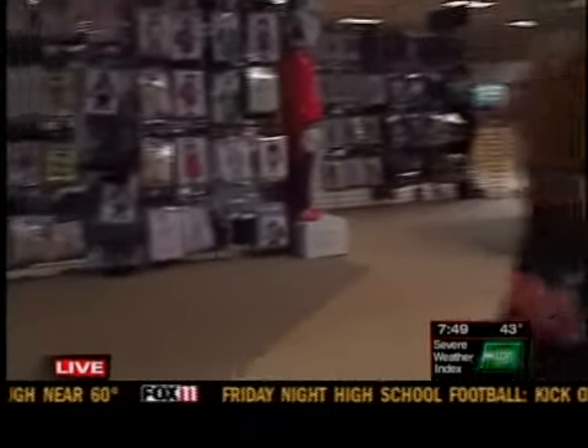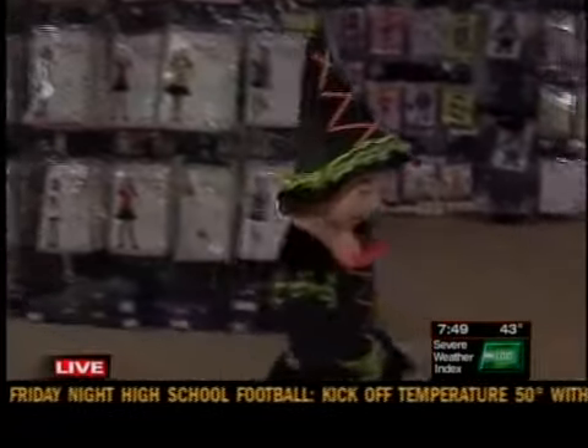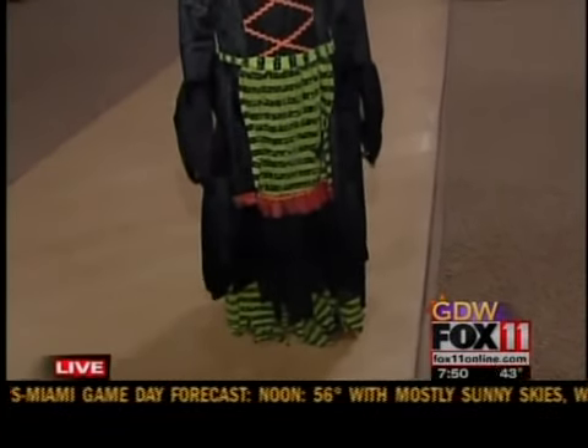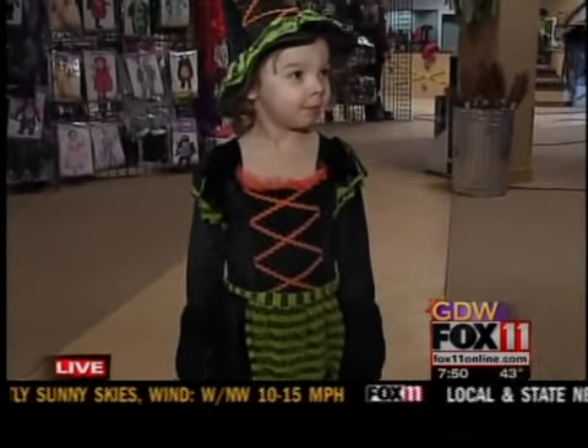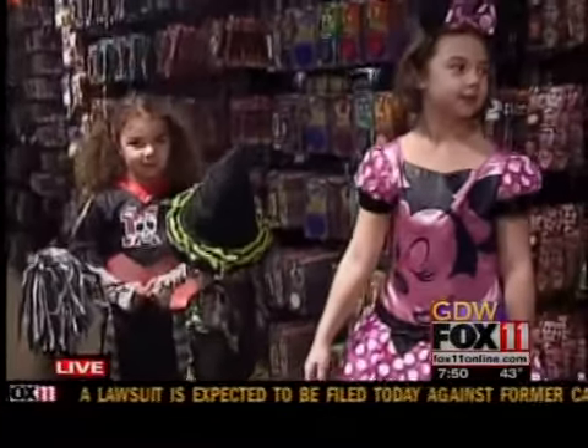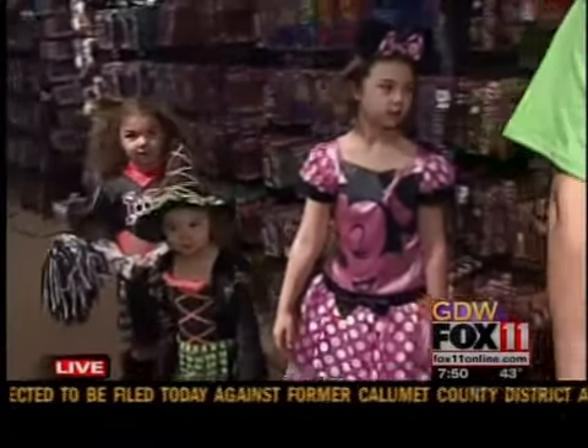Look who we have coming out now — little Macy! Macy is wearing a classic witch, and witches are always popular. They're usually the number one costume for girls. Macy, let's see a little twirl — show everybody your cute little dress. And we also have young boy costumes, too. What are the guys looking for?